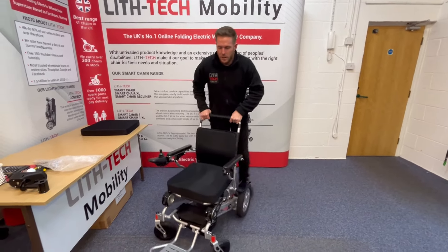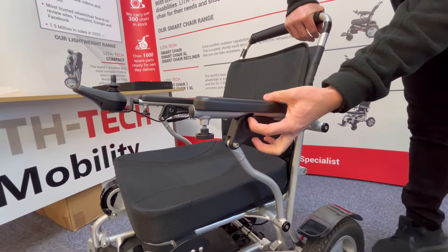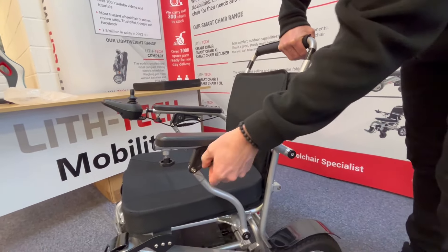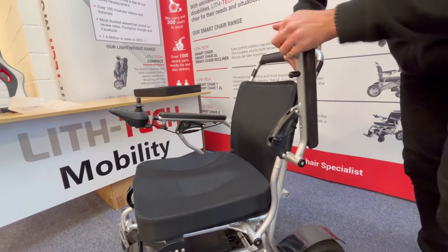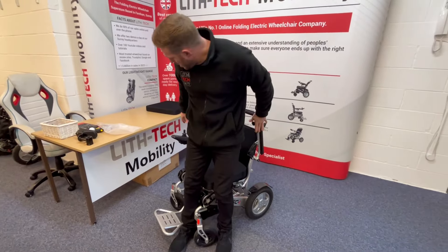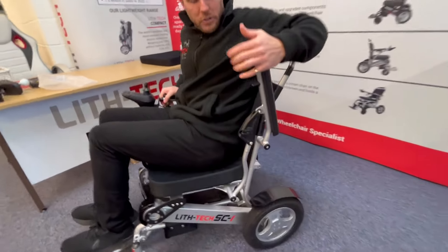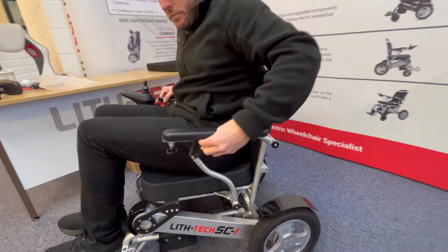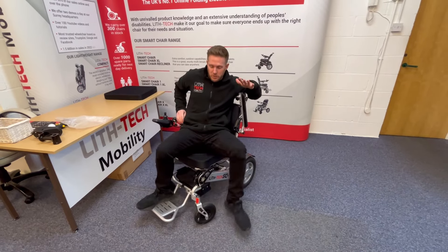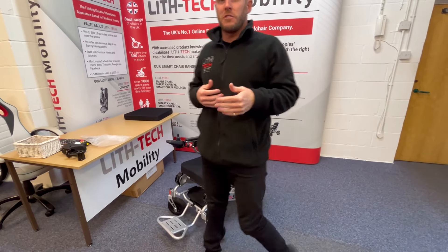Another way of getting in and out is from the side — this is very popular with customers because it means you can keep your footplate down. On the armrest, you've got a catch: up for up, down for down. If you want to lock it out completely to put a bit of weight on it, bring it all the way back so it locks. You can then get in from the side, find your armrest, and lower yourself into the chair. On the way out, you've got a high point of leverage — like using a crutch — which is always beneficial for getting out of the chair.